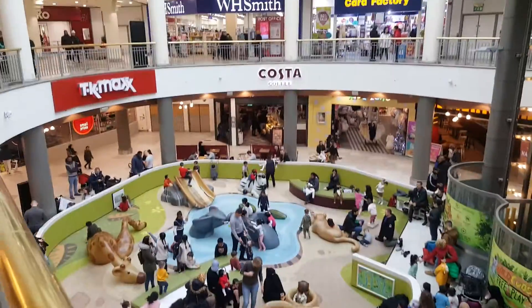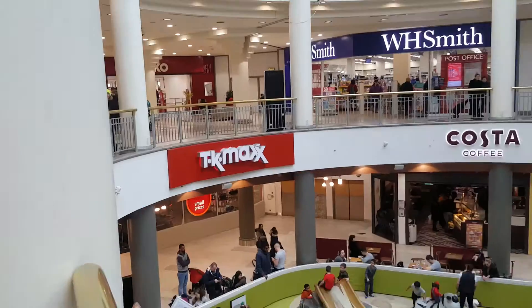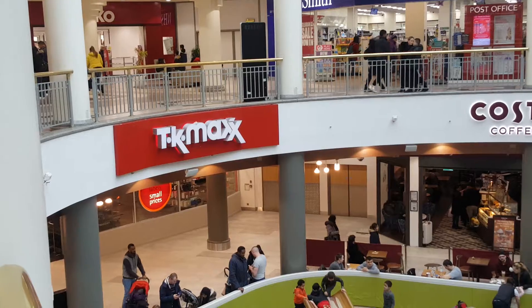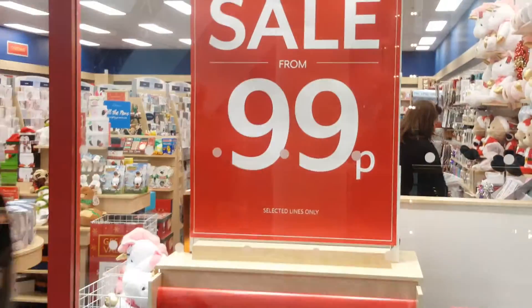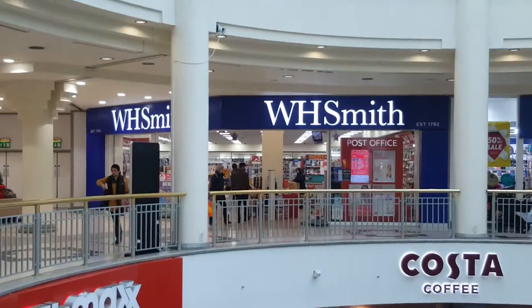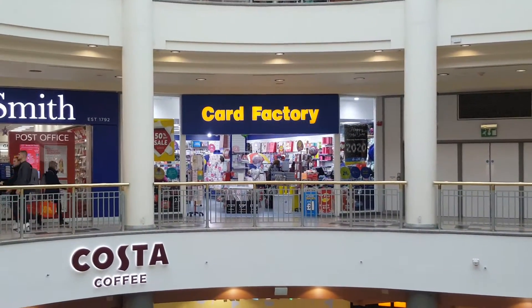This is a small mall. There is a sale of $99.99 at Wilco, and this is a bookstore called W.H. Smith. There is a card factory and a greeting card.